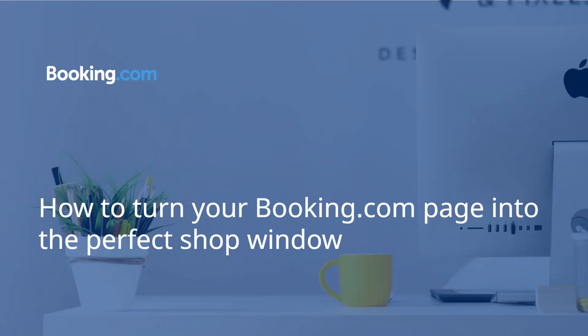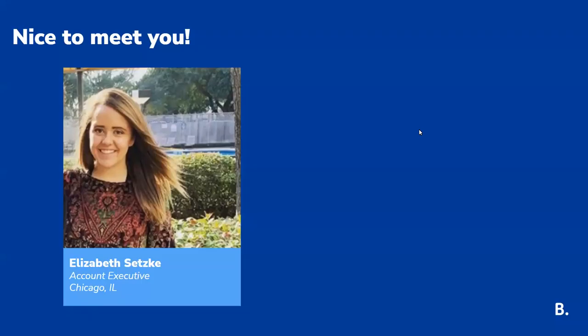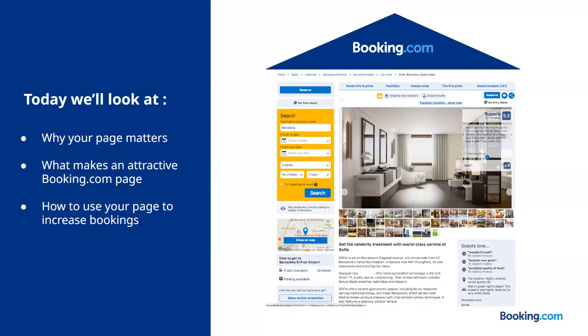Hello, and thank you for joining us today for Booking.com's webinar, How to Turn Your Booking.com Page into the Perfect Shop Window. My name is Elizabeth Setsky. I am an account executive in the Chicago office, and I will be hosting today's webinar. Today, we will be looking at why your page matters, what makes an attractive Booking.com page, and how to use your page to increase bookings.